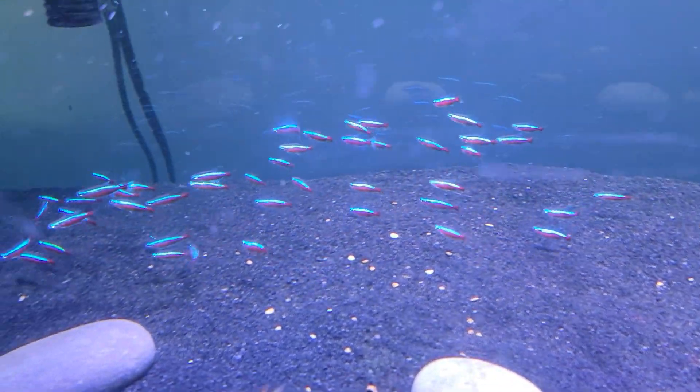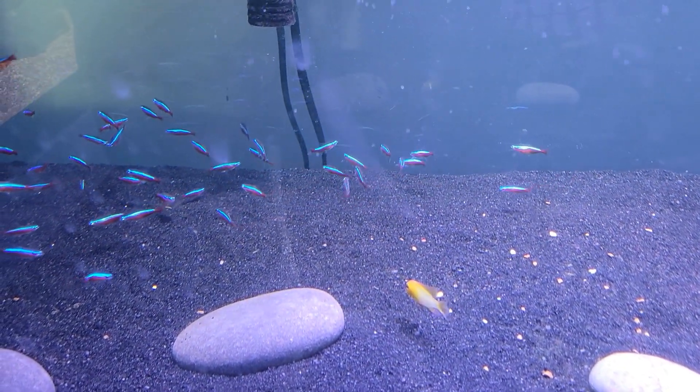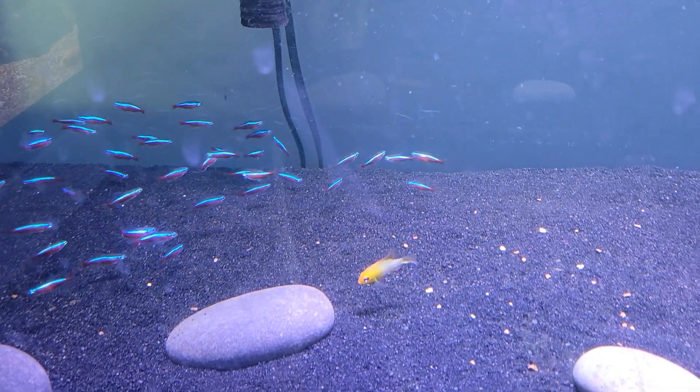They're small, peaceful, easy to care for, and love being in big groups. Absolutely one of my favorite fish around — I always like to have a school of them.